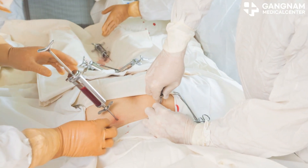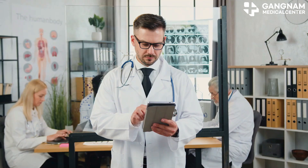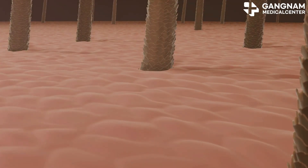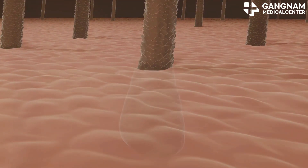Then, there are bone marrow-derived exosomes. These stem cell exosomes are effective in immune regulation and regeneration. Studies show they have a positive effect on hair growth and can help prevent hair loss.